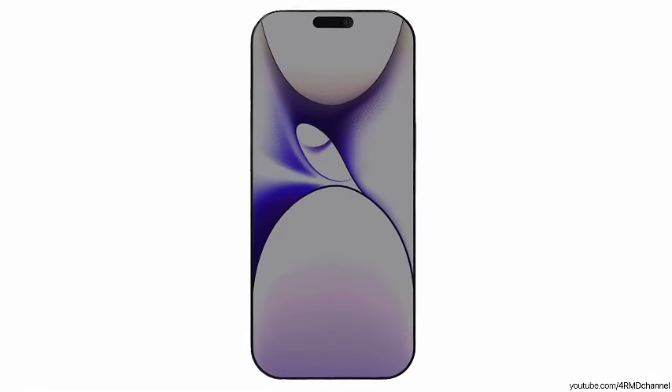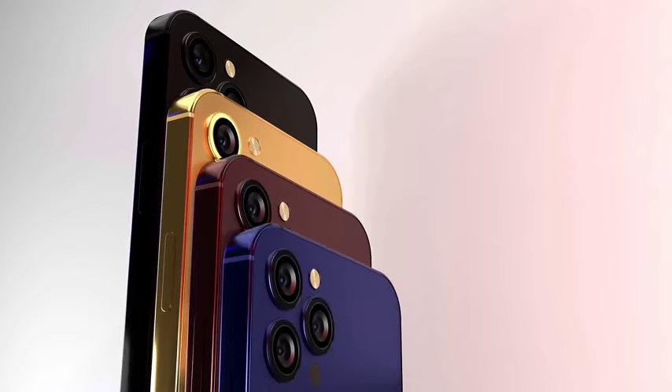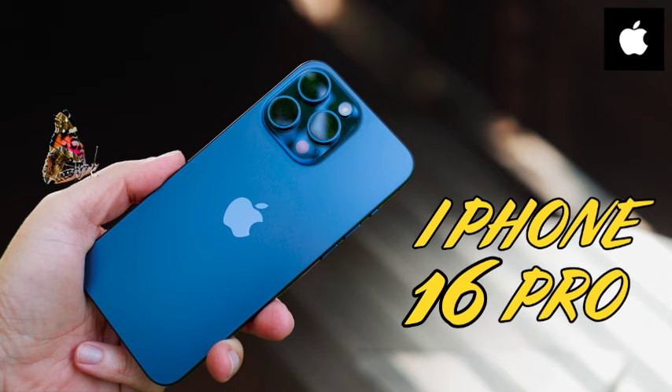There may also be minor tweaks to the Face ID system, although details are unclear. Reports suggest that Apple may be overhauling Face ID with the launch of the iPhone 16, following a supply deal loss with an Apple supplier in England.